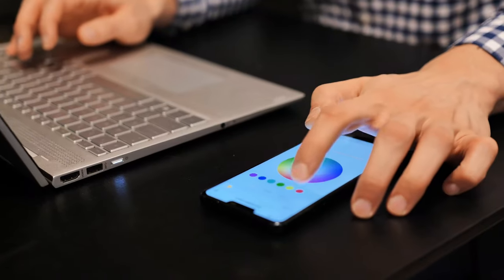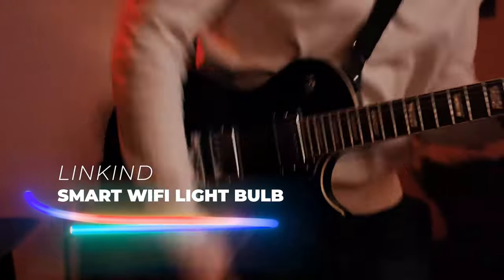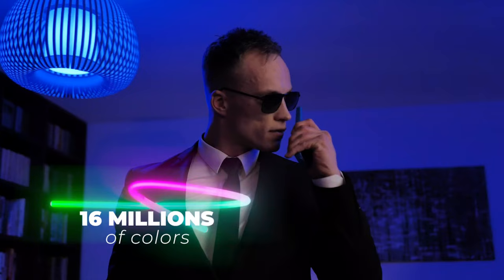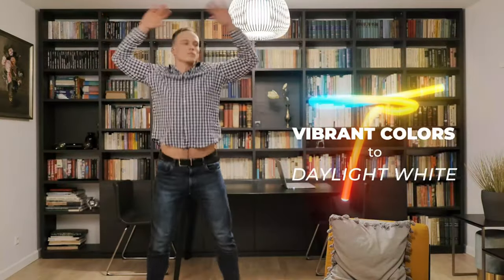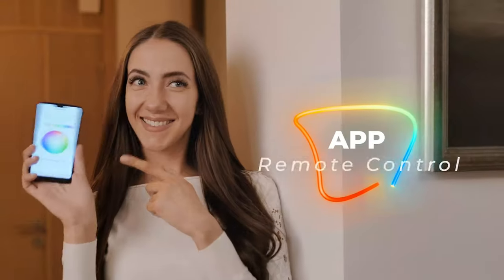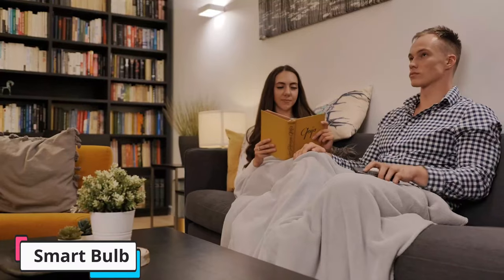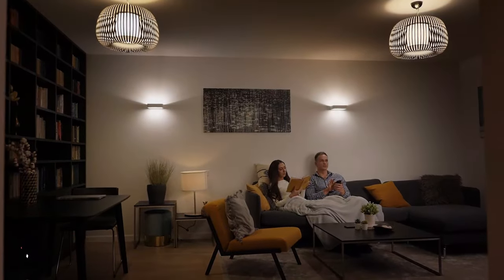Smart Bulb. The Lincoln Smart Light Bulbs are an innovative and convenient lighting solution that seamlessly integrates with your smart home ecosystem. Designed to work with Alexa and Google Home, these LED light bulbs offer a wide range of features to enhance your lighting experience. With the ability to change colors, these smart bulbs allow you to create vibrant and personalized lighting scenes to match your mood or occasion.